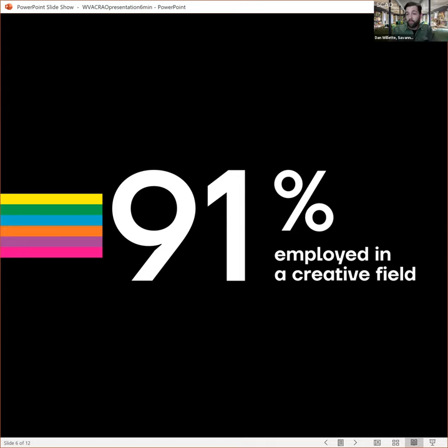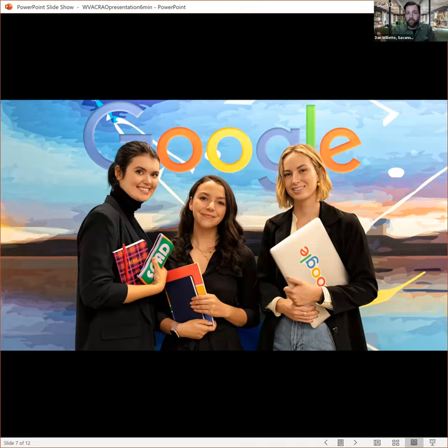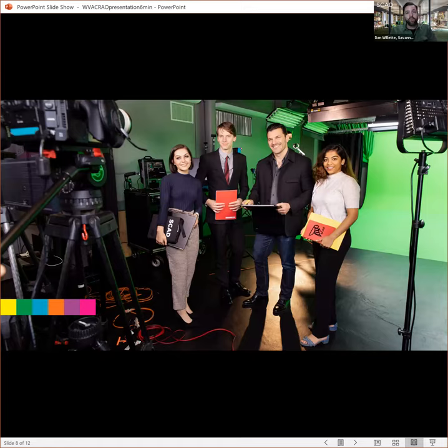We require an internship, but SCAD has a unique program called SCAD Pro — an in-house internship where companies like Google, Facebook, Lenovo, Chick-fil-A, and the NFL come to us for design solutions. Students get to work on real-world projects and put that experience on their resume. All equipment and materials are included with your tuition — green screens, computers, motion capture suits, render farms for animators, fabrics and sewing machines for fashion students, and more.